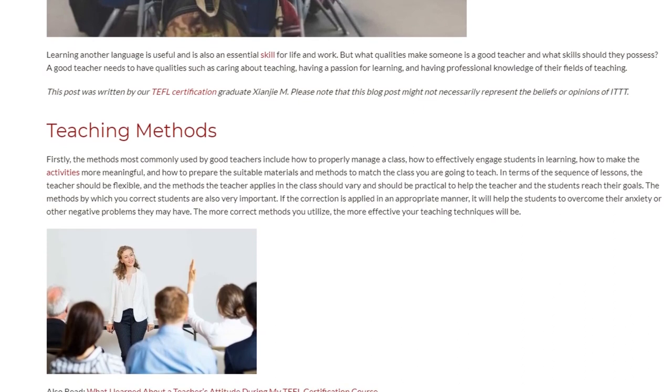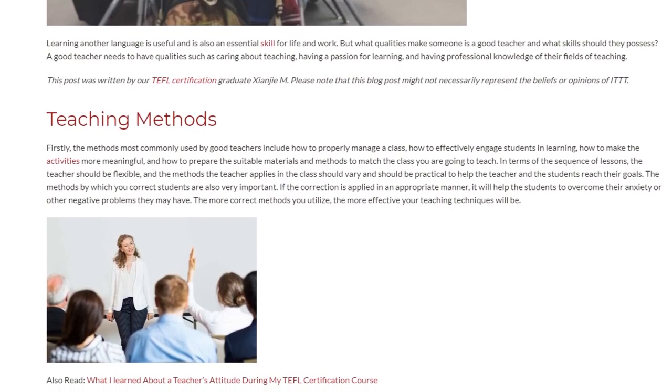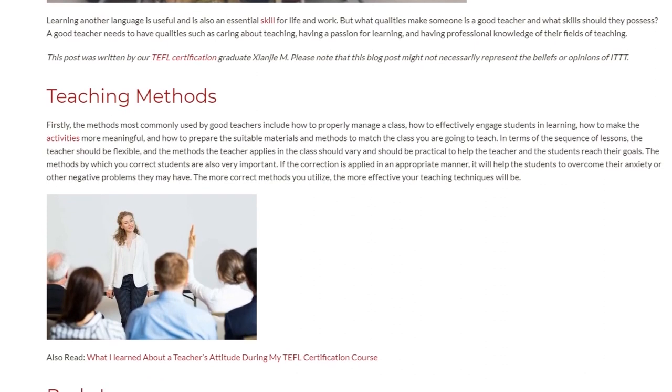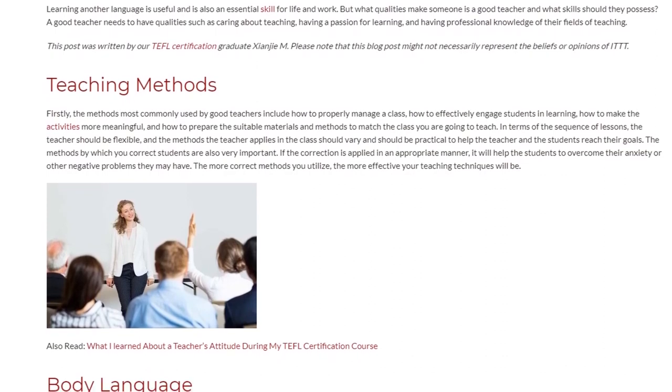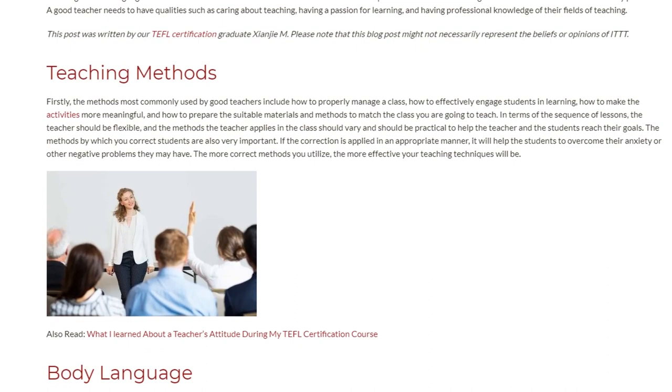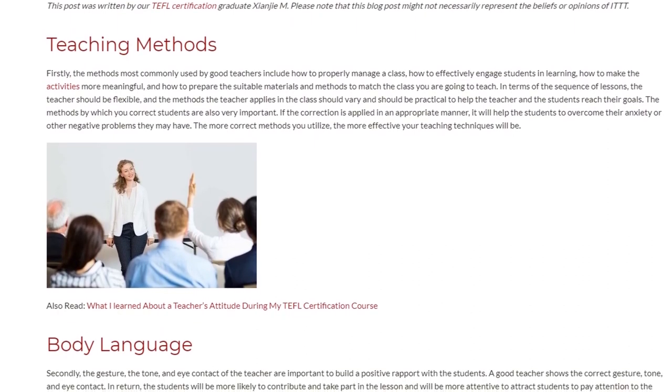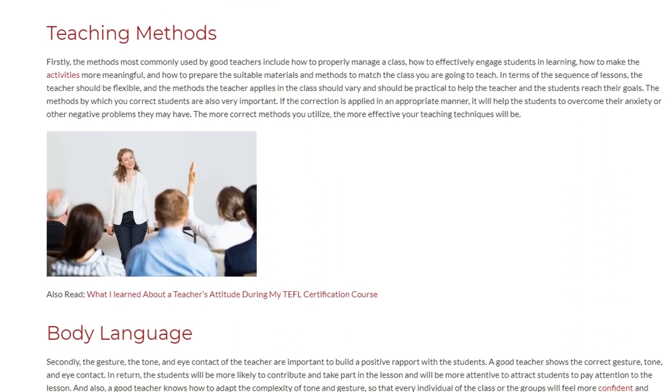The methods by which you correct students are also very important. If the correction is applied in an appropriate manner, it will help the students to overcome their anxiety or other negative problems they may have. The more correct methods you utilize, the more effective your teaching techniques will be.